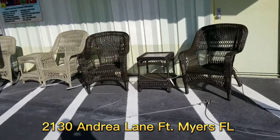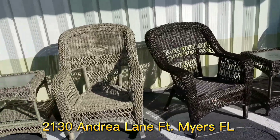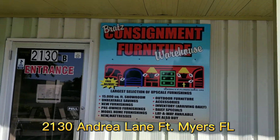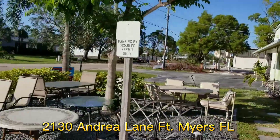So, outdoor chairs. These are new ones here. These are $3.99 each, whether you're doing the stationary or the rocker. They do come with cushions. This sign made it, so there is a sign out here — our address is there, entrance, it's all there. And we have a bunch of patio furniture.